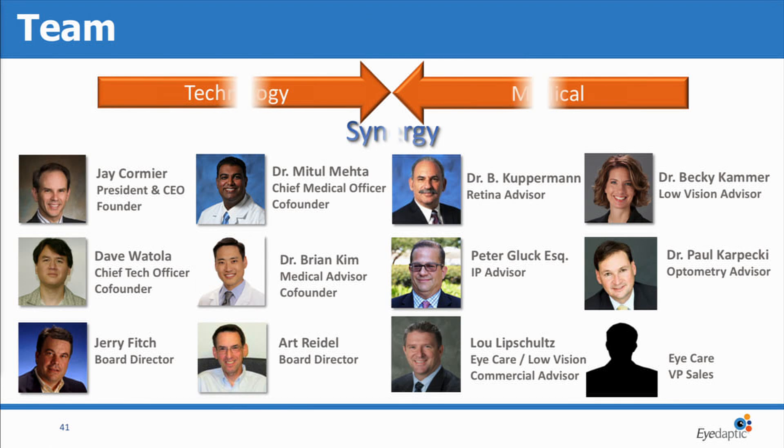The team is a mixture of experienced technology executives, both with successful exits, as well as a board of directors with experienced early-stage investors, and a very strong medical team. Our co-founders are retinal specialists associated with UCI. And an even stronger advisory board, with Dr. Cooperman, who's presenting later today in the retinal field, and leaders in the low vision and optometry fields as well.